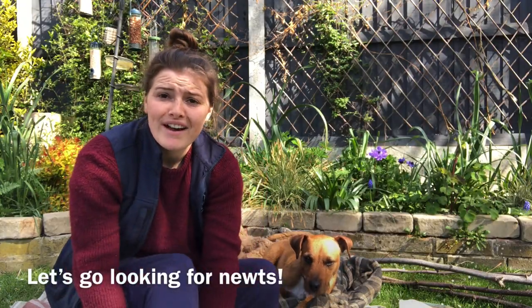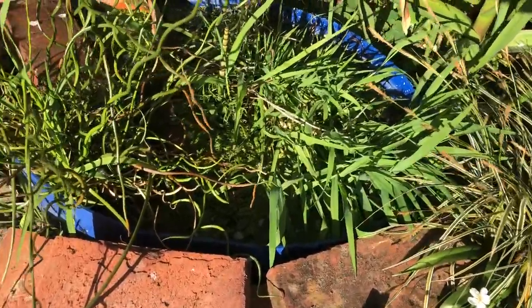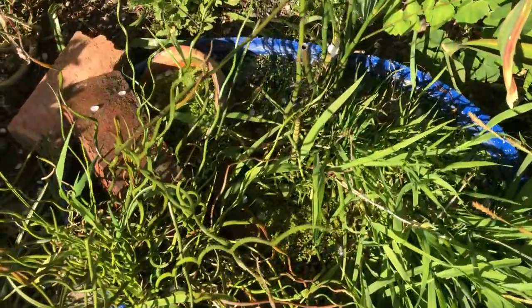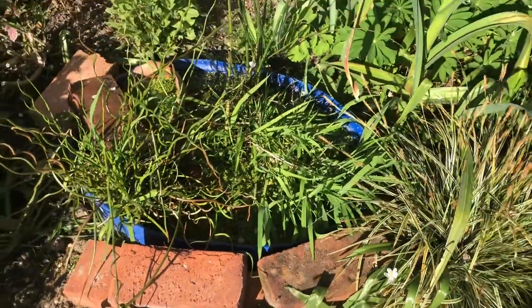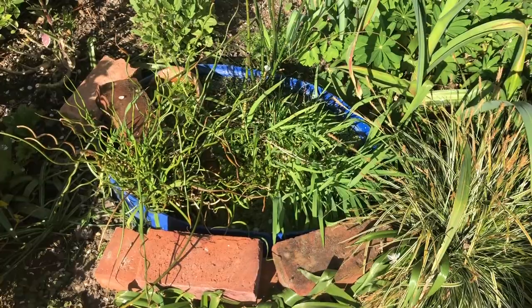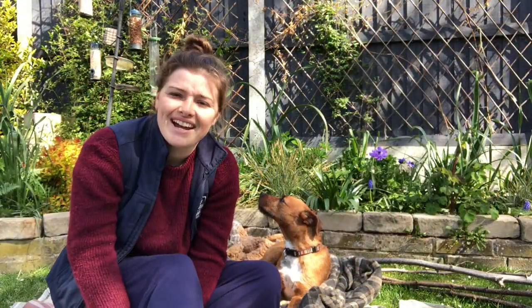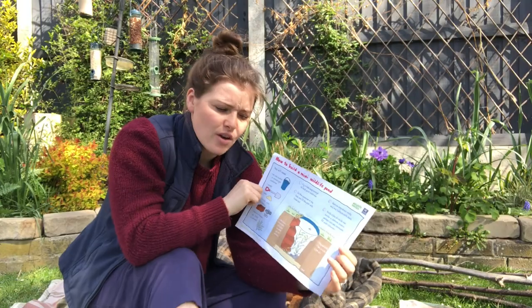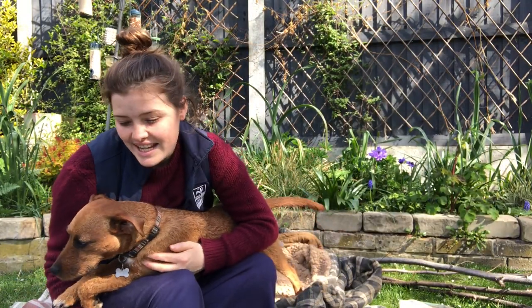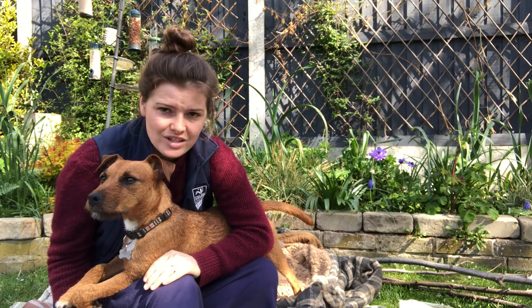Now we're going to head over to my pond and see if we can find any newts. My pond is a little mermaid pond — only a small one. I made it last year out of the bottom third of an old water butt. I dug it into the ground and filled it up with pots, bricks, stones, pond plants and some rainwater, and just let it settle. If you don't have a pond and are interested in making one, Wildlife Watch have a lovely activity sheet on how to make one — I'll post this up so you can have a look. They suggest using an old bucket or a watertight container, like an old washing-up bowl or any plastic container, and you can dig a hole and put it in or raise it and put stuff around it.